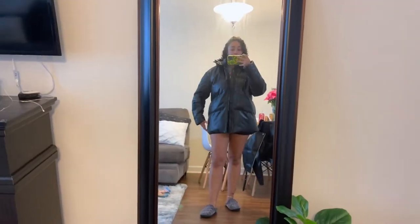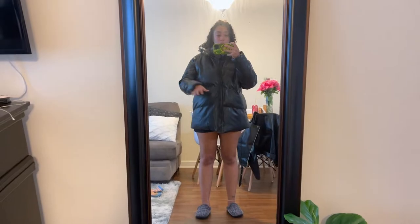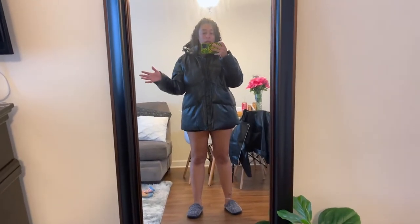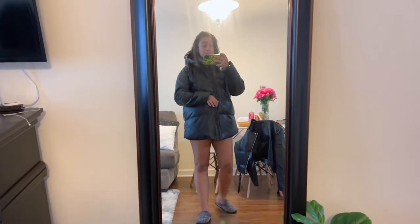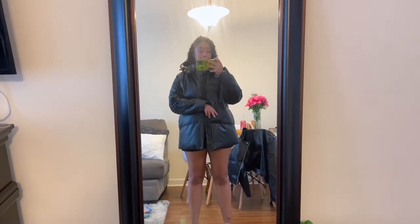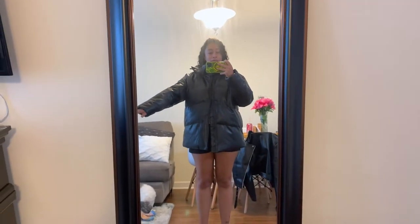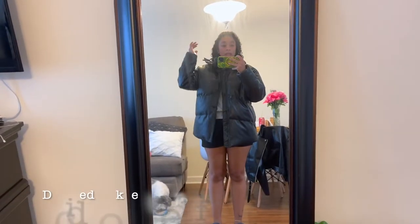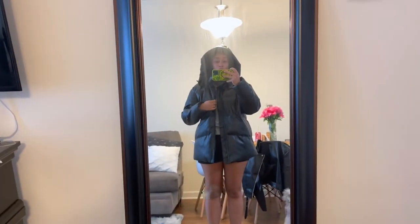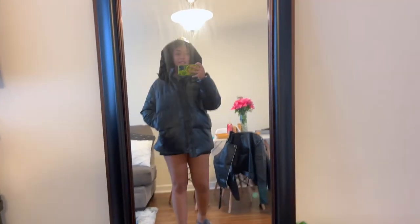I'm debating. This is the last one, the third one. I got these in a large because I didn't know how they were going to fit or if they were going to run small, and the reviews were kind of all over the place — it's been a minute since I've ordered from them. I like the jacket, but I think I might size down in both of them. I might have to sit on this because I like the puffer, but I don't want to look like the jacket is eating me alive. But it's really warm and the material feels nice.